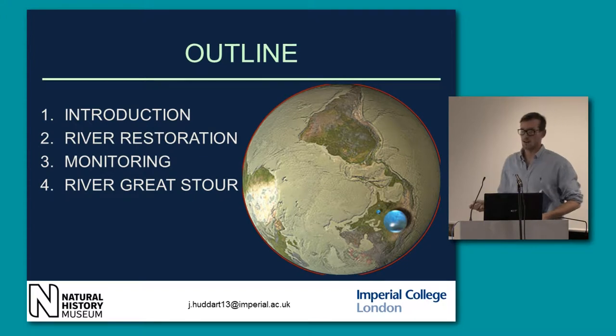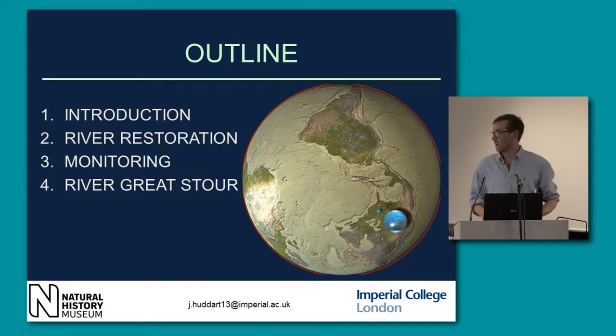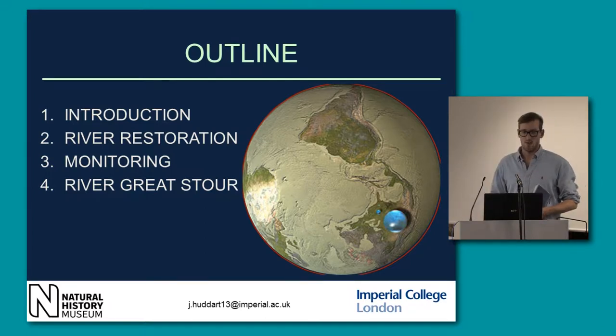Fresh water covers less than 1% of the world's surface. It's disproportionately biodiverse, so up to 10% of all known species live in it, a third of all known vertebrates, and half of all known fish species.